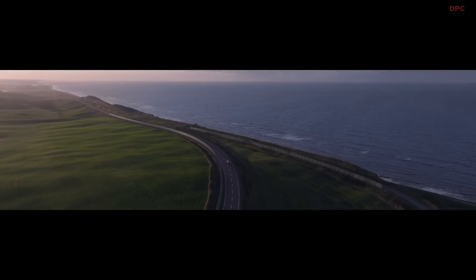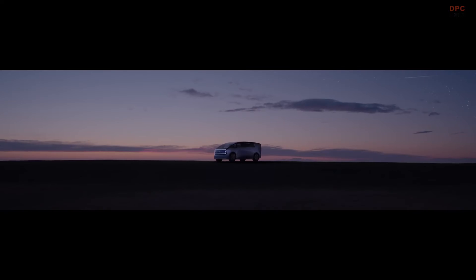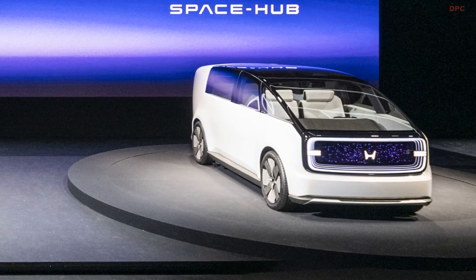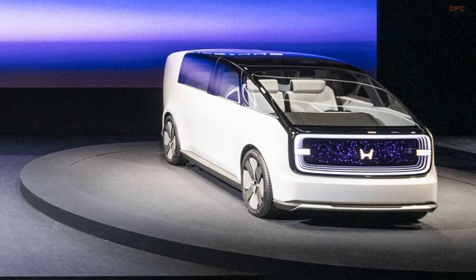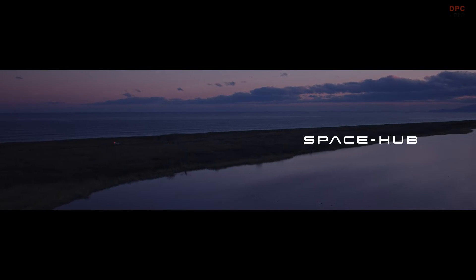The Space Hub concept embodies Honda's man-maximum, machine-minimum design philosophy, optimizing interior space for users while minimizing the space required for mechanical components. This approach aligns with Honda's long-standing dedication to efficient and user-centric vehicle design.